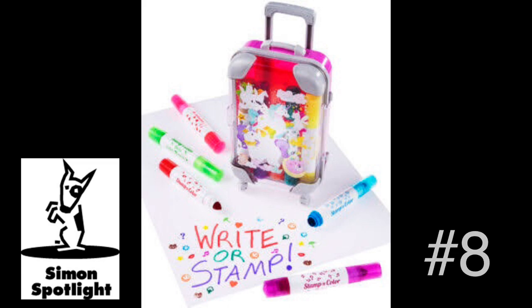Make art wherever you go with the mini suitcase marker set. This lovable luggage carries ten colors of double-sided markers full of vibrant colors with unique stamping images that will make you smile, and fragranced with a sweetly sniffable scent. Moving your markers has never been so fun or so adorable.